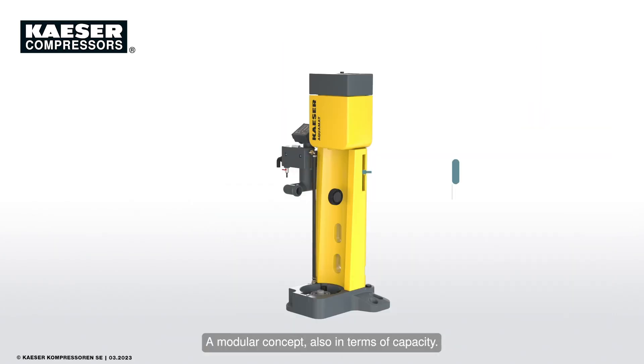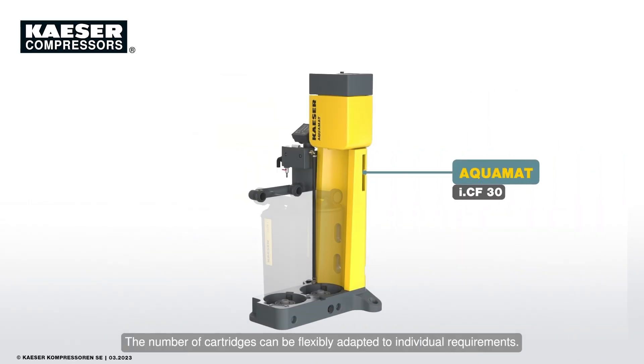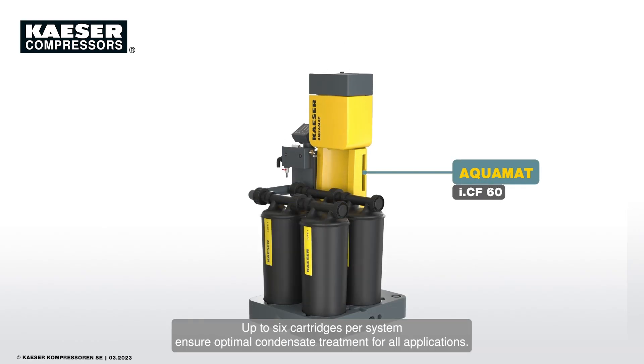A modular concept, also in terms of capacity. The number of cartridges can be flexibly adapted to individual requirements. Up to six cartridges per system ensure optimal condensate treatment for all applications.